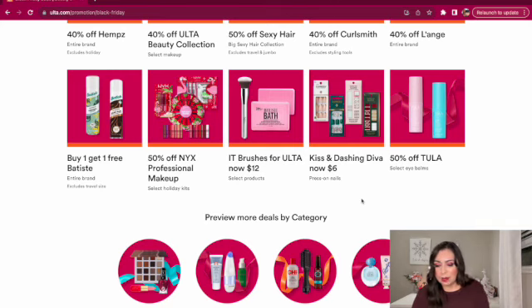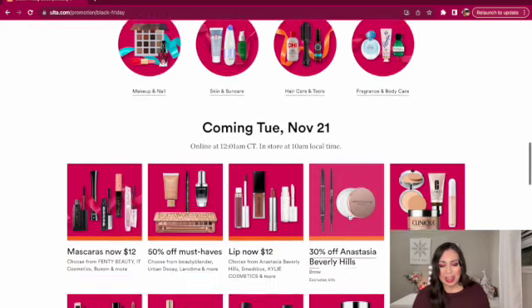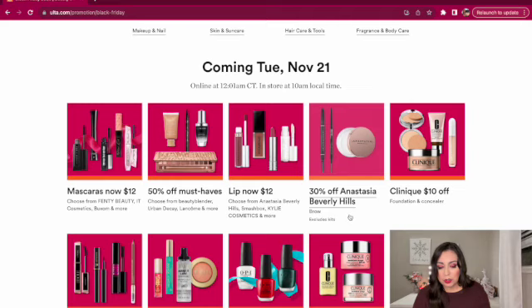And then 50% off Tula Eyebomb. We have a lot more products going on sale, but I'll have the link to the ad listed down below so you can go at your own pace. I don't like how a lot of Black Friday deals drop part of the ad and make you wait a few days for the rest. On Tuesday, November 21st, online at 12 a.m. Central Time and in-store at 10 a.m. local time, we have some high-end mascaras for $12.